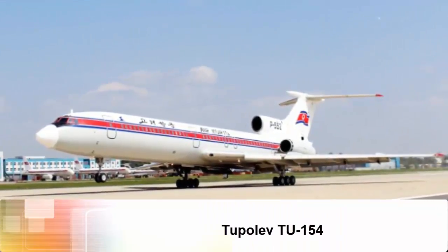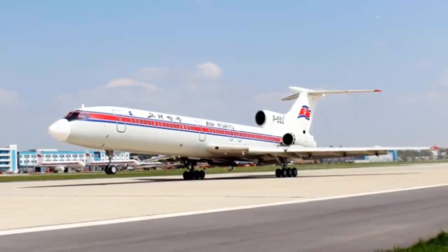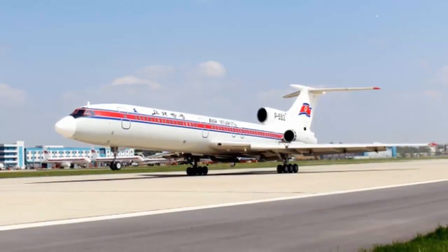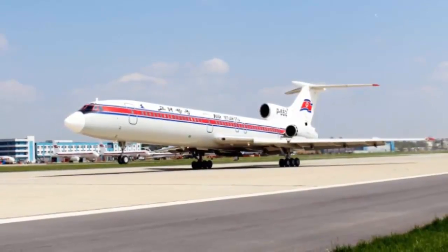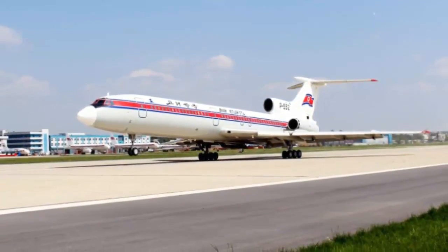Tupolev Tu-154. In addition to North Korea's Air Koryo, a couple of airlines — Arosa of Russia and Belavia of Belarus — still have the Tupolev Tu-154 in their fleets. The elegant aircraft is recognizable by its three engines at the back.